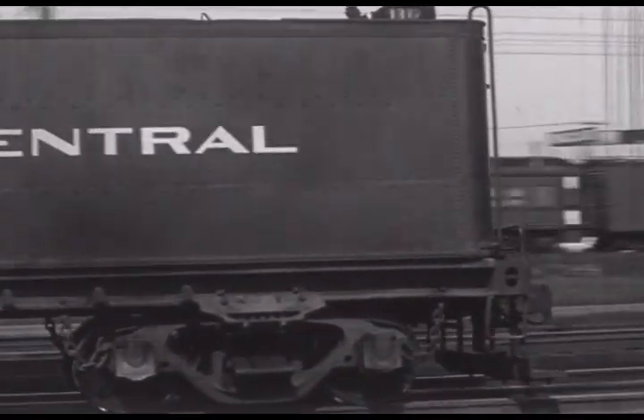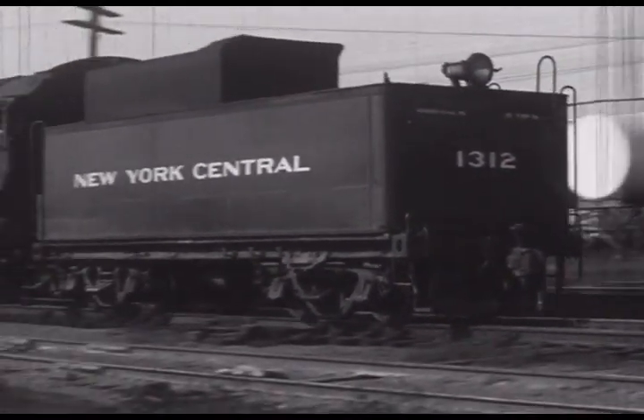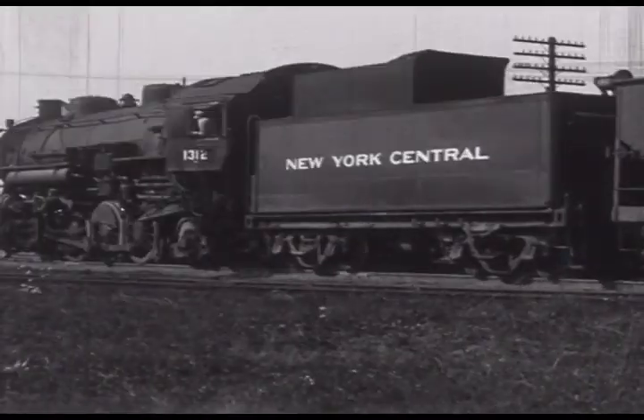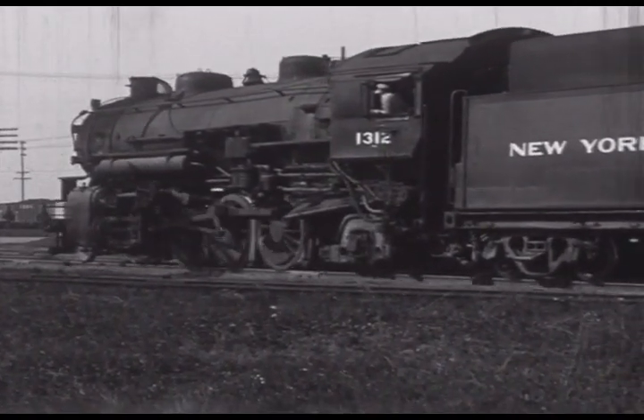Within a few minutes, Mikado 1312 is busy picking up a few of the newly arrived coal cars to be dumped at the coal dock. This engine, a class H5R, was originally Indiana Harbor Belt 254.